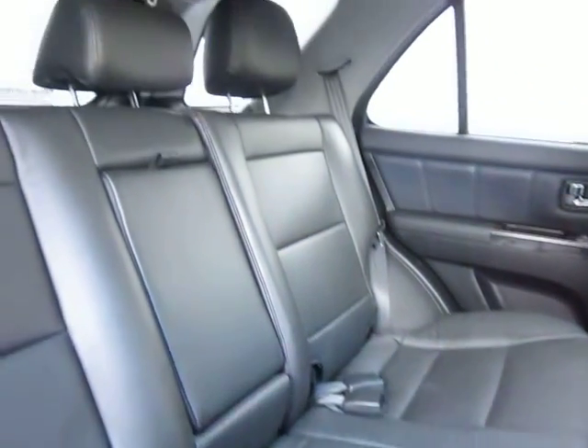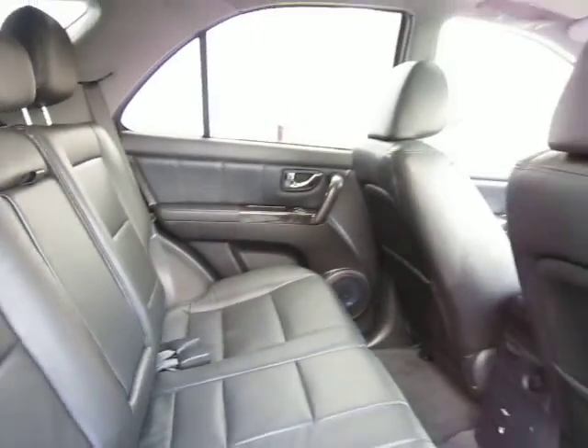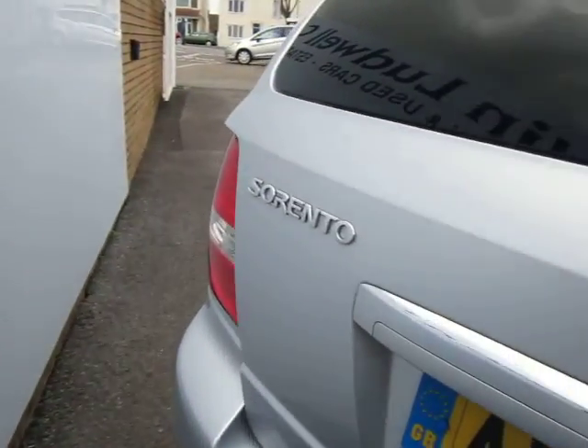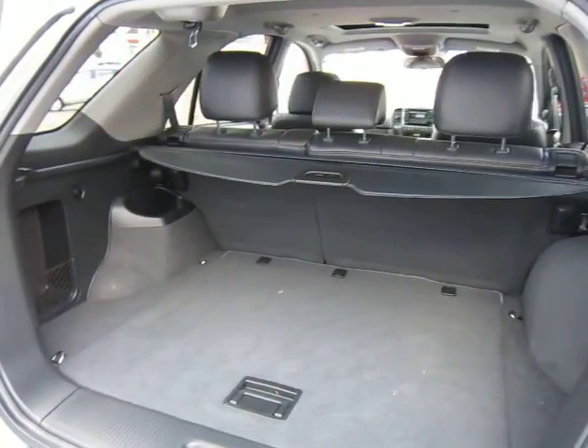In the rear, full black leather seats — all in very good condition. There is our boot space.